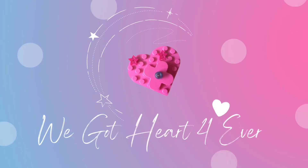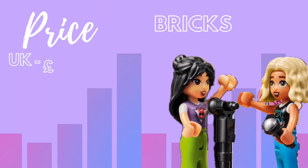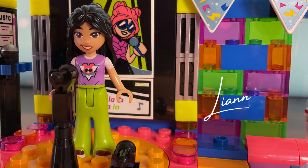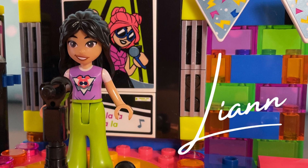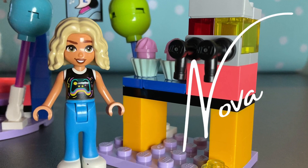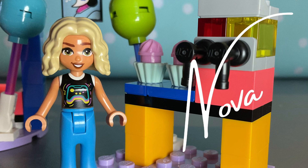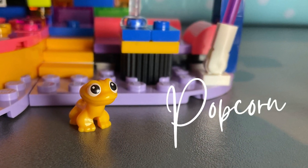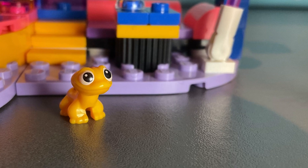Hey everyone and welcome back to my channel, and if you're new here, hi, welcome! Today we are taking a look at the LEGO Friends Karaoke Music Party. First up, let's meet Leanne — look at her, she's in a brand new outfit. We've even got Nova here who looks super cool, and we've also got Popcorn, Leanne's pet gecko.